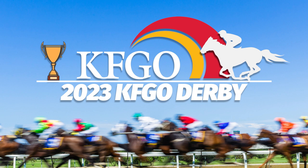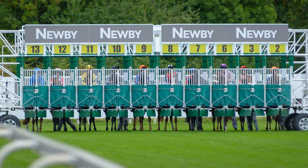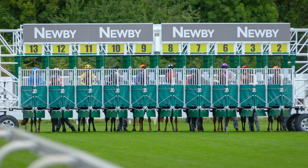These incredible beasts are anxious to hit the dirt. So are the horses, Dickey. 22 of them to be exact, all vying for the KFGO Cup. Let's look at the field, Dickey.